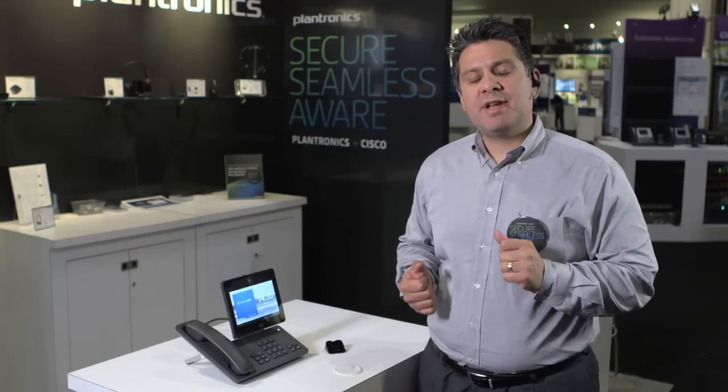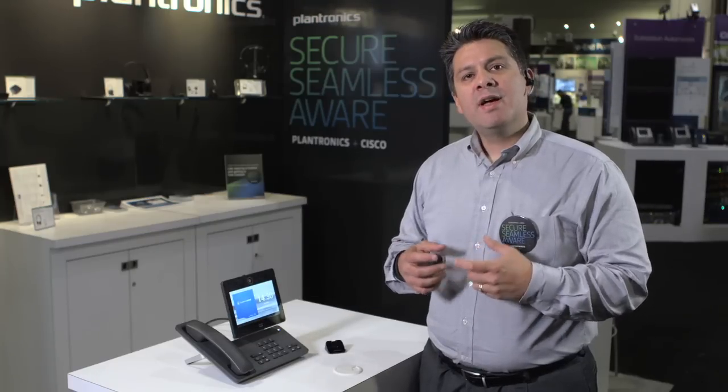And this was only possible with the Plantronics Voyager Legend headset, its APIs, the Cisco DX650 with its Android operating system working together to deliver a Smart Lock experience. Thank you.